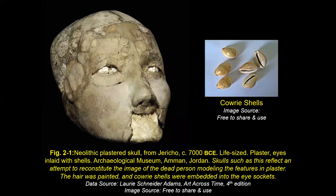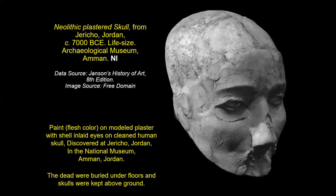What was found at Jericho — image 2-1 in our book — are these skulls, buried under the floor. At Çatalhöyük they did the same thing. But here they saved the skulls. They would be cleaned completely inside and out, and then plaster was applied by hand, modeling the actual features of the deceased. These cowrie shells were used as eyes. The hair was painted, and the cowrie shells were embedded in the eye sockets.